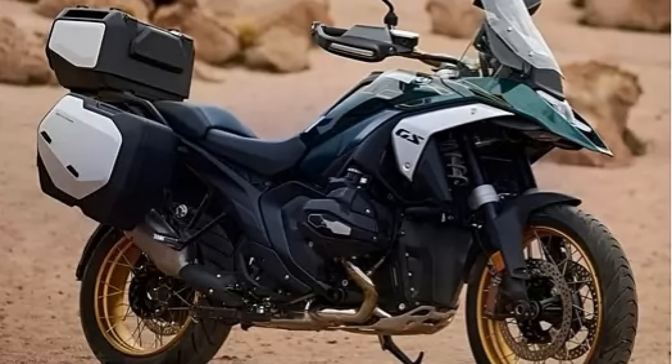Thanks to a recent leak on the internet, here's a picture of what the bike might look like from an aesthetic point of view. And I have to say, if this is a genuine picture — and it looks like it's a genuine picture to me — then I think BMW have come up with an absolute corker. Being a long-term owner and huge fan of the GS, I don't think I've ever been as excited about an upcoming bike launch as I am about this one.